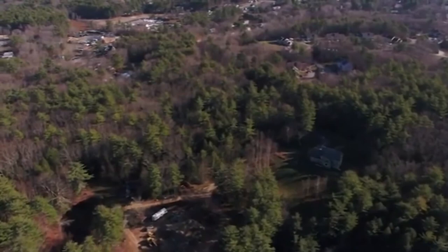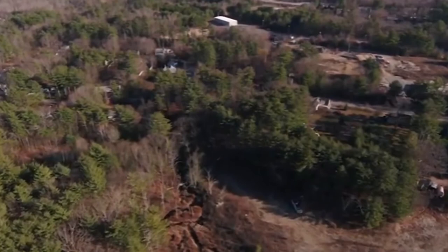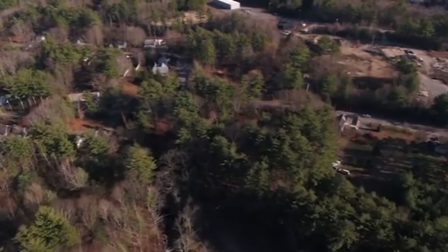The drone now takes a left following along the course of Kelley Brook and heading toward Route 121A. After we cross Route 121A the Beattie site comes into view at the top of the screen. In fact, you can see the thermal remediation area in the upper right and the groundwater treatment building in the top center of the screen.